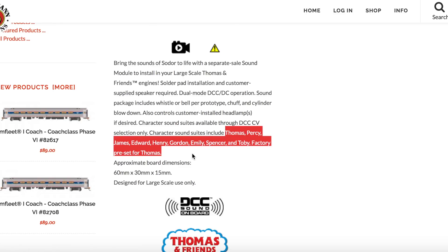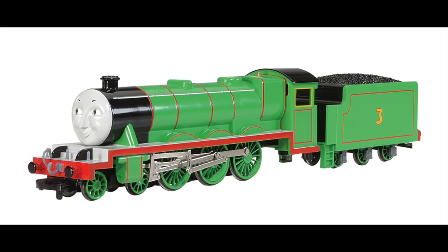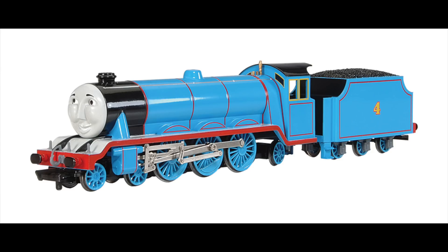If you go to the website, it shows that the sounds you can make are Thomas, Percy, James, Edward, Henry, Gordon, and Spencer, in addition to Emily and Toby. Edward, Henry, Gordon, and Spencer have not been made, so some are saying this is a leak that we're going to get Spencer. I don't know if that's true — I just think the sound module can make those sounds. Tell me in the comments: do you think this means we will get a large-scale Gordon, Henry, or Spencer? The large locomotives are very expensive to make.